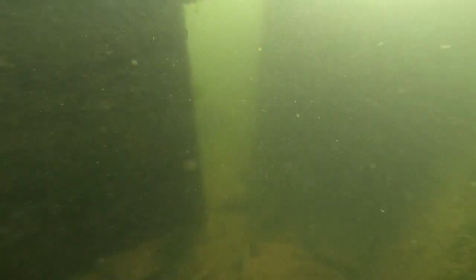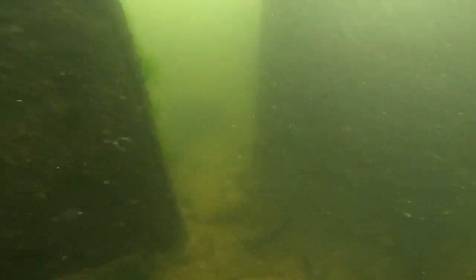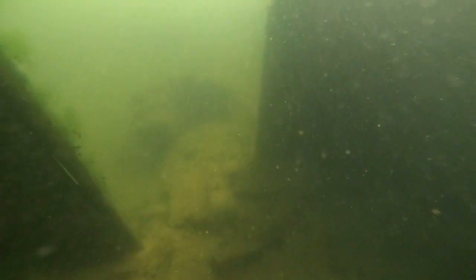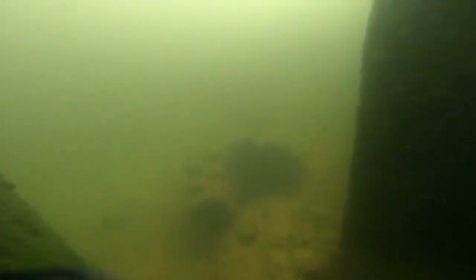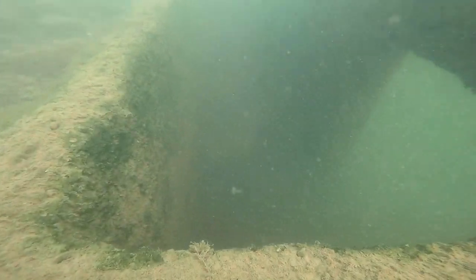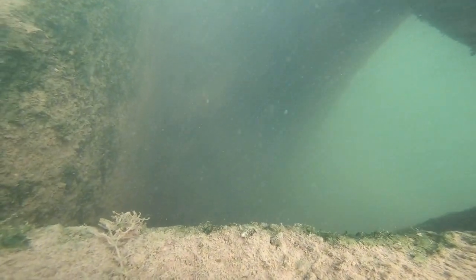Very interesting — you can imagine how many people went down these steps and went into the basement. Here's another video that I shot looking at it from a different perspective. In this video we're coming in from the other side, and you see the door opening there and the bottom of the steps.